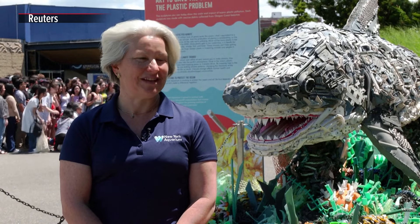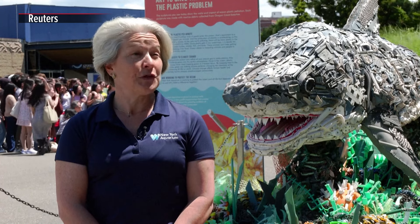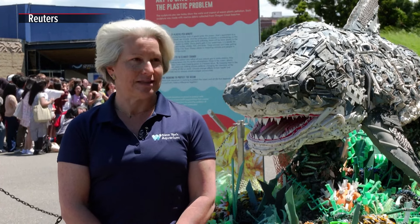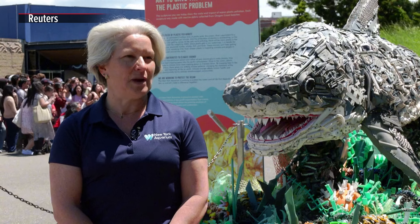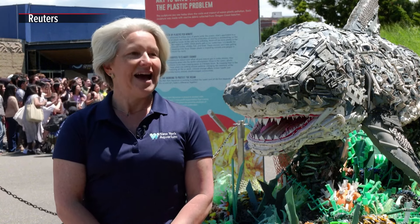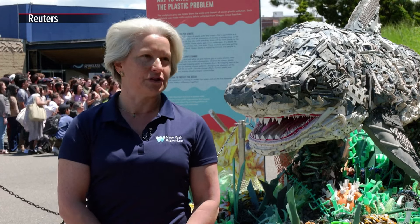Washtashore: Art to Save the Ocean is an amazing group of statues. We have 35 of them, and they are all made from marine debris plastic. The Washtashore partner that we're working with has done this as an amazing way to connect people with how beautiful it is, and also when you get closer, you start to realize the impact of plastics on the ocean.